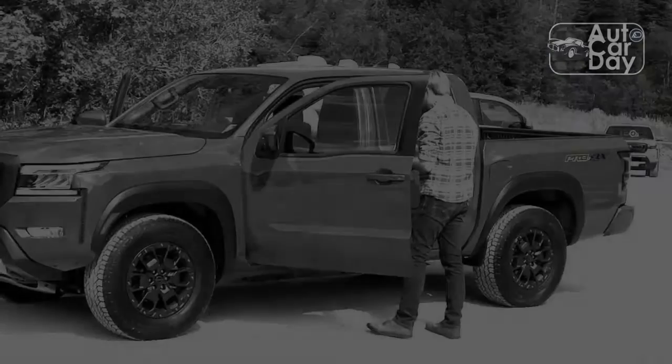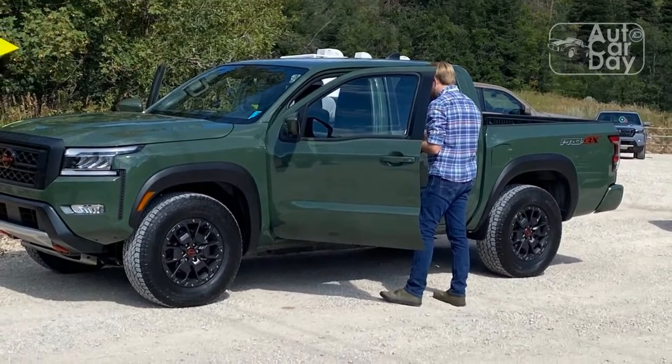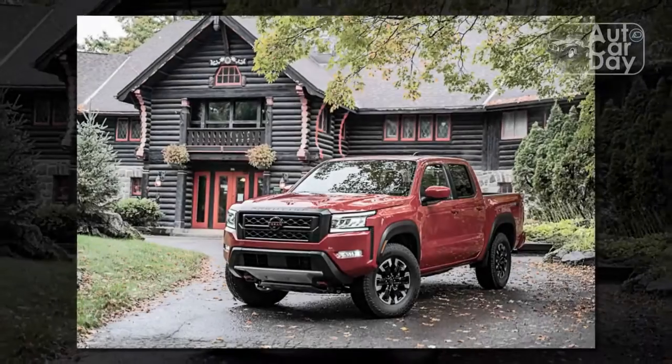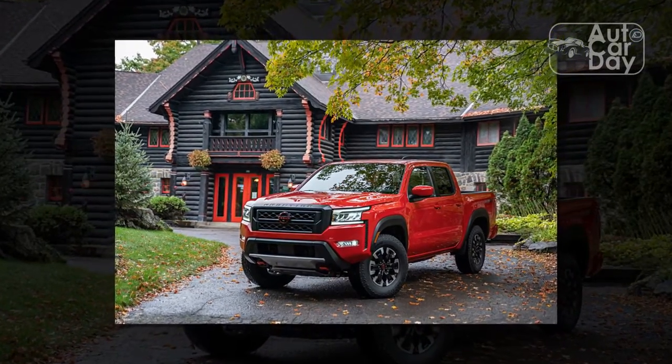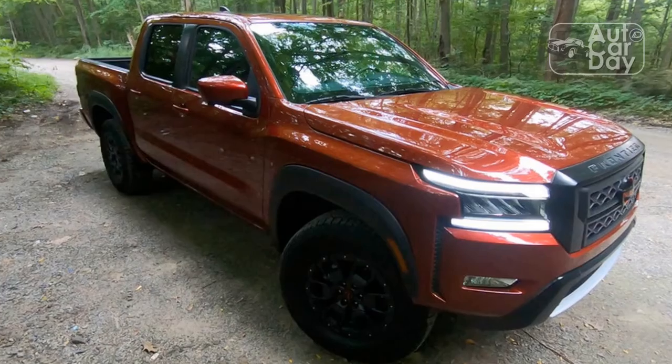Unfortunately, the Frontier Pro-4X lacks the advanced features found in competitors like the Tacoma TRD and the Colorado ZR2. Nissan foregoes equipment like remote-reservoir shocks, a front-locking diff, and adaptive dampers, meaning the Frontier won't be able to keep up with Toyota and Chevy when the trail gets tough.